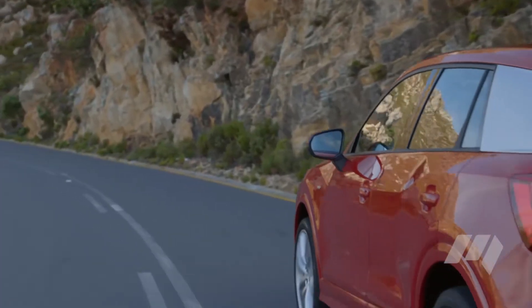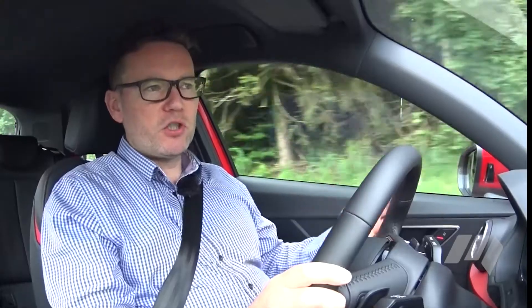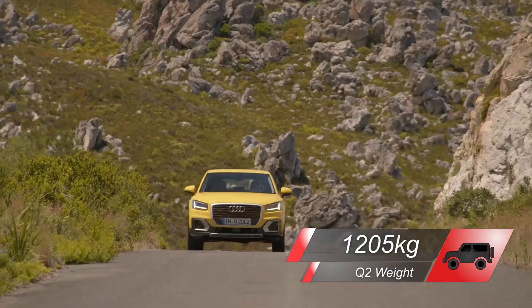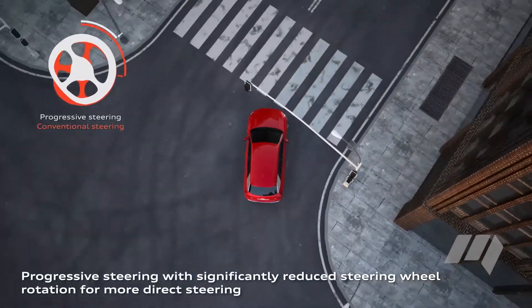The 1.4 turbo petrol, on the other hand, is a really smooth engine. It's not even that raucous when you're really giving it a bootful. It seems to shift along through the gearbox just a little bit more cleanly than the diesel does. The lightweight Q2 is also available with variable-speed electric-assisted steering and adaptive damping.